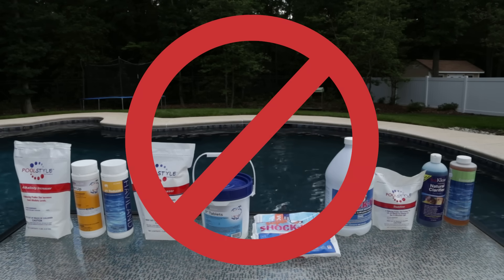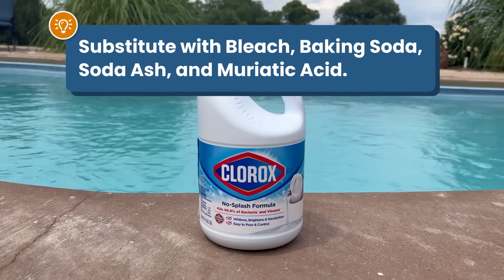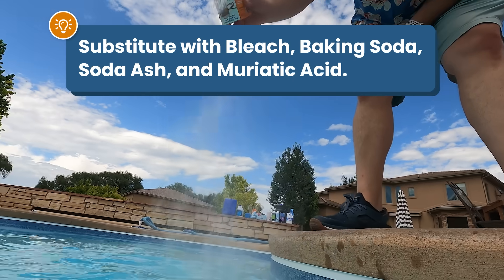Did you know that you can replace most of your expensive pool chemicals with common household products? If you want to stop spending extra money on things like chlorine tablets or alkalinity increaser, here's what you can use instead: bleach, baking soda, soda ash, and muriatic acid. Knowing how to use each one could help you save hundreds on pool chemicals. Here's a step-by-step guide on how to maintain your pool using things you find at the grocery store or your hardware store.